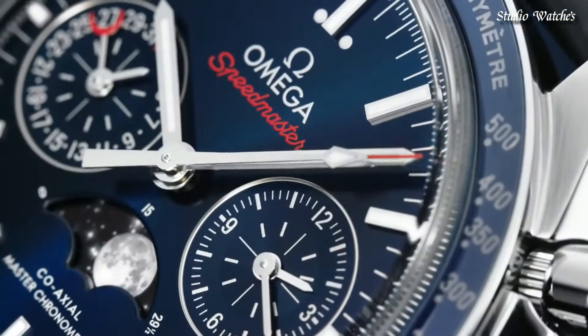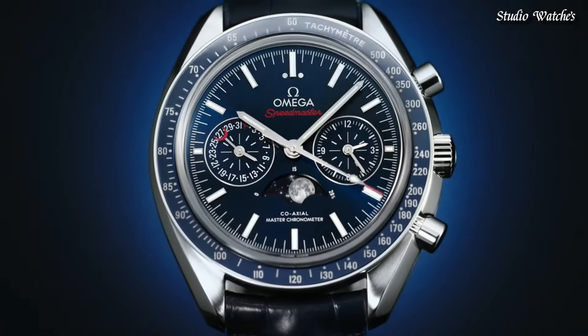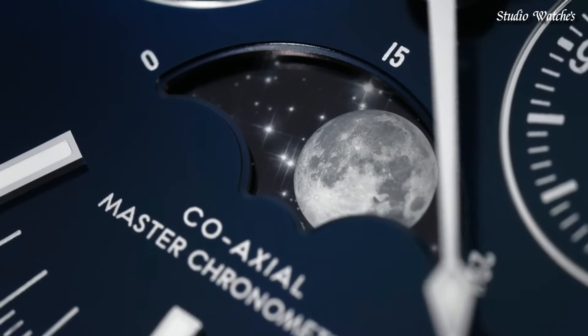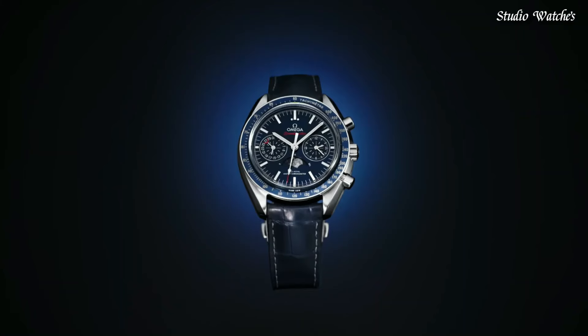Scratch-resistant sapphire crystal. Case size: 44.25 mm. Water-resistant at 100 meters (330 feet). Functions: moon phase, chronograph, tachymeter, date, hour, minute, second, coaxial escapement, chronometer. Swiss-made.